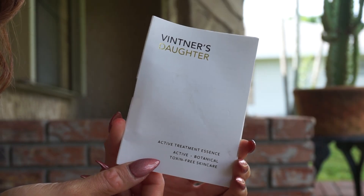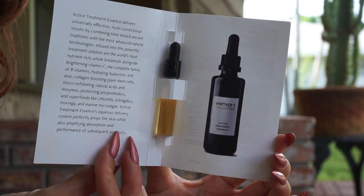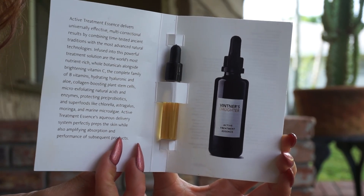These two are meant to be used in combination for the absolute best results. A lot of you already love the serum, and if you are looking to repurchase, you will get a free sample of the Active Treatment Essence. The sample is quite a generous size — it's what I've been using to get my feelings on this product, but the verdict is still out, so I'm just going to run down the facts for now.